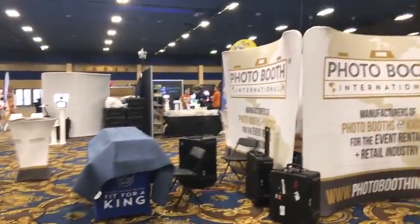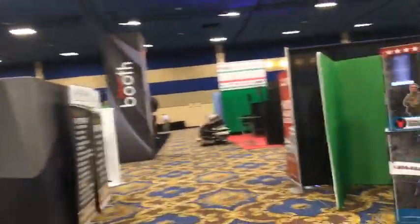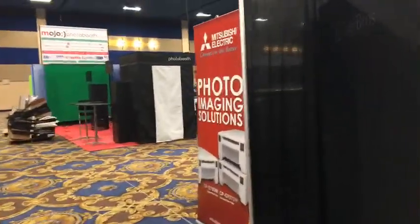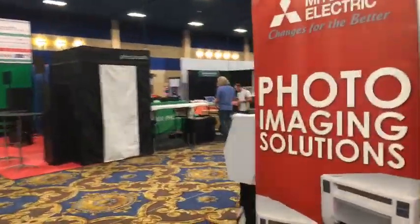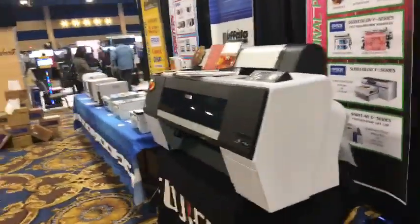Photo Booth International — I think we did that. Photo Booth IMC — I think we covered that. We just missed the guy who was mowing the carpet — he brought the lawn mower to do it. Mitsubishi — hey, they've got some printers here. They finally have a photo booth printer big enough to handle us.